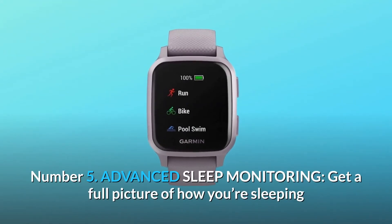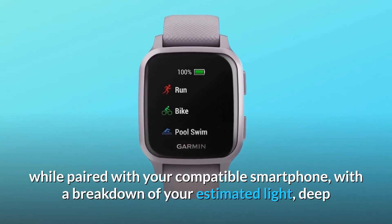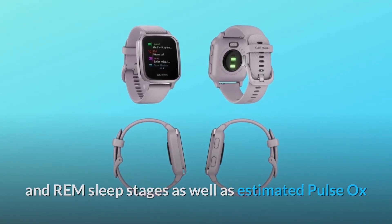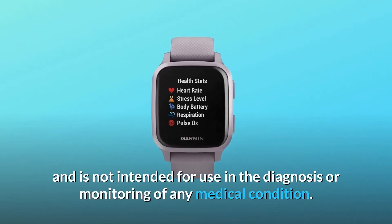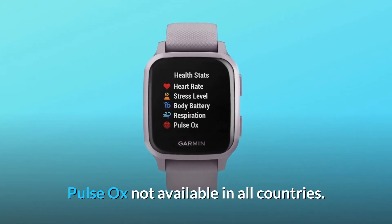Number five: advanced sleep monitoring. Get a full picture of how you're sleeping while paired with your compatible smartphone, with a breakdown of your estimated light, deep and REM sleep stages as well as estimated pulse ox and respiration data. This is not a medical device and is not intended for use in the diagnosis or monitoring of any medical condition. Pulse ox not available in all countries.